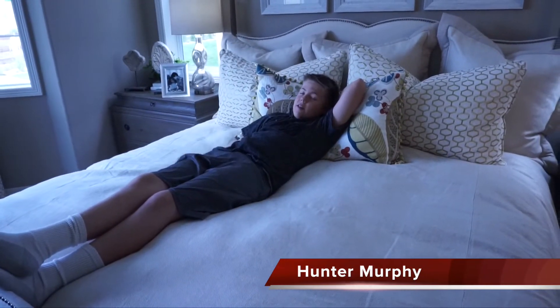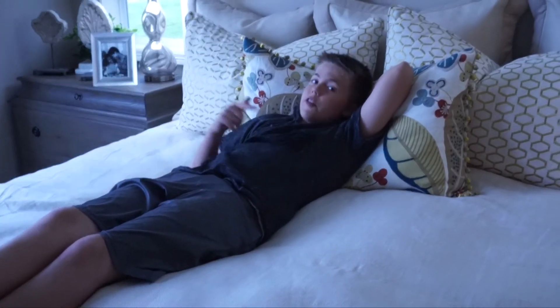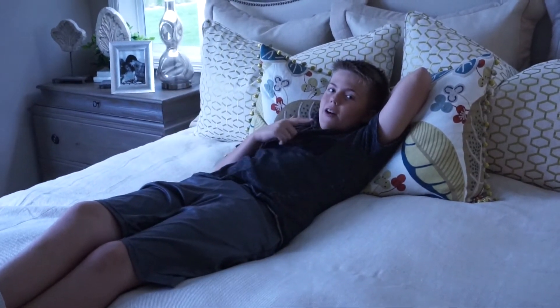I'm Hunter Murphy, son of Courtney Murphy, Denver Metro Realtor. Please give my mom a call at 720-476-0370. I'm Courtney Murphy, Denver Metro Realtor — every once in a while I like to give my son the opportunity to come out from behind the camera and show you the tour of the home.